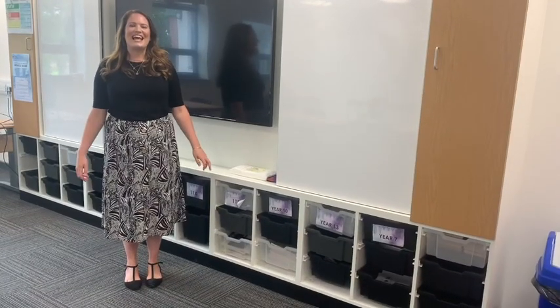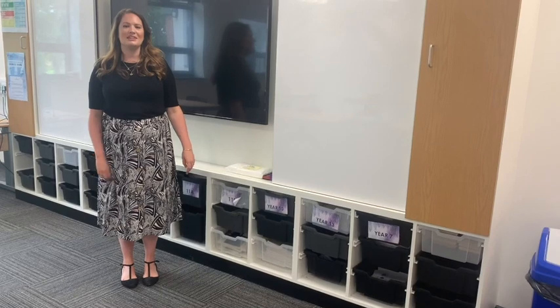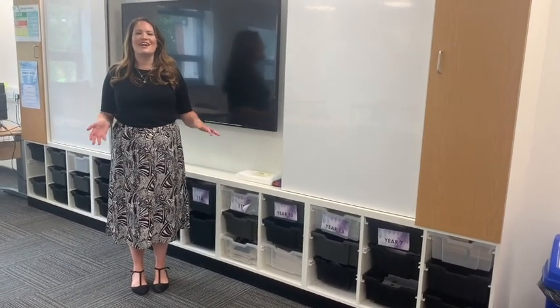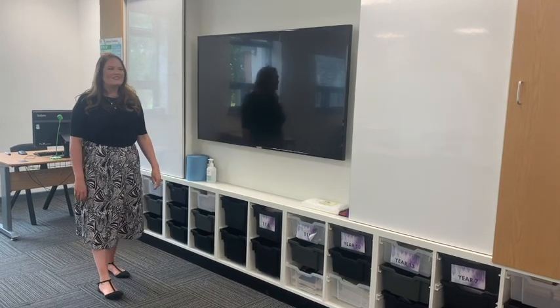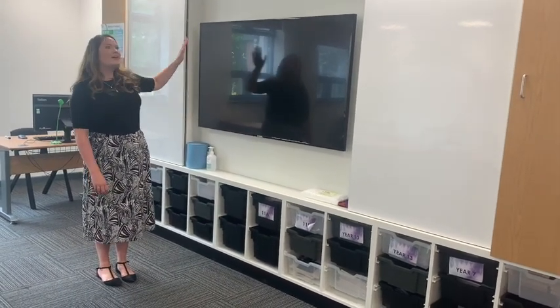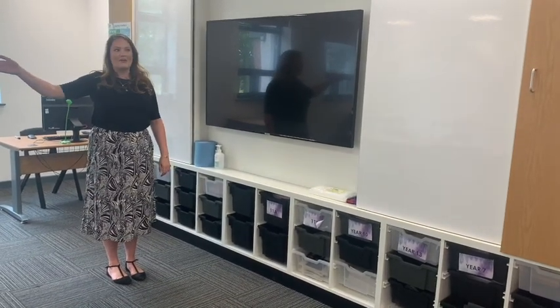Here we are at the last stage of our tour before I introduce you to another member of the English department. This is my classroom, but all of the classrooms look identical. At the front each classroom has one of these huge television screens — we use them to put our lessons on, and you'll be able to see them no problem from the back.